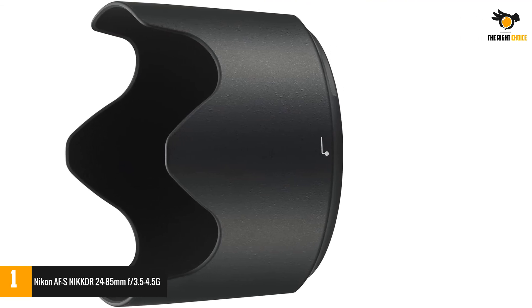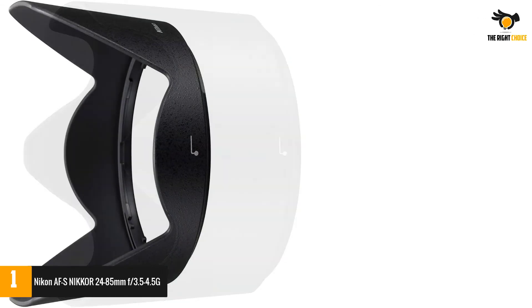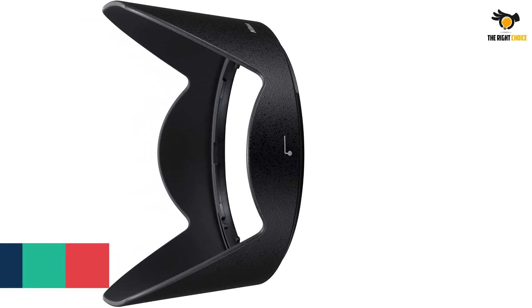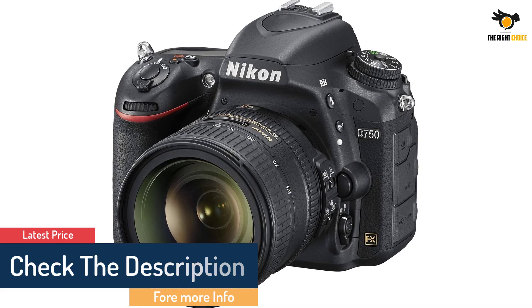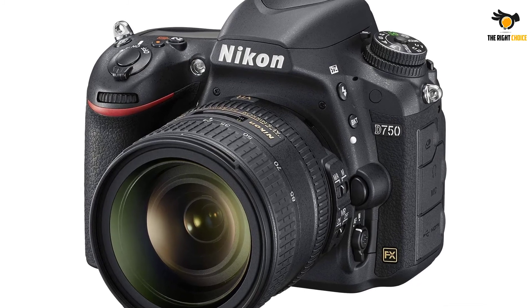The 4.0-stop image stabilization via Nikon VR (Vibration Reduction) allows blur-free handheld shooting for sharp still images. The lens also features Silent Wave Motor (SWM), Super Integrated Coating (SIC), Extra-low Dispersion glass elements (ED), and other highly advanced tech features to deliver optimum performance.